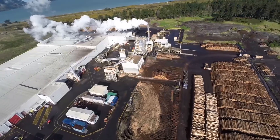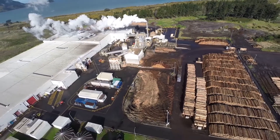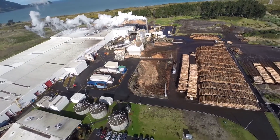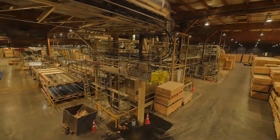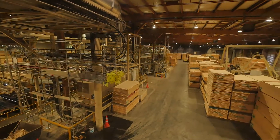FutureBuild laminated veneer lumber, more commonly known as LVL, is made in Marsden Point, New Zealand. The FutureBuild LVL mill covers over three hectares, processing hundreds of thousands of tons of logs a year.